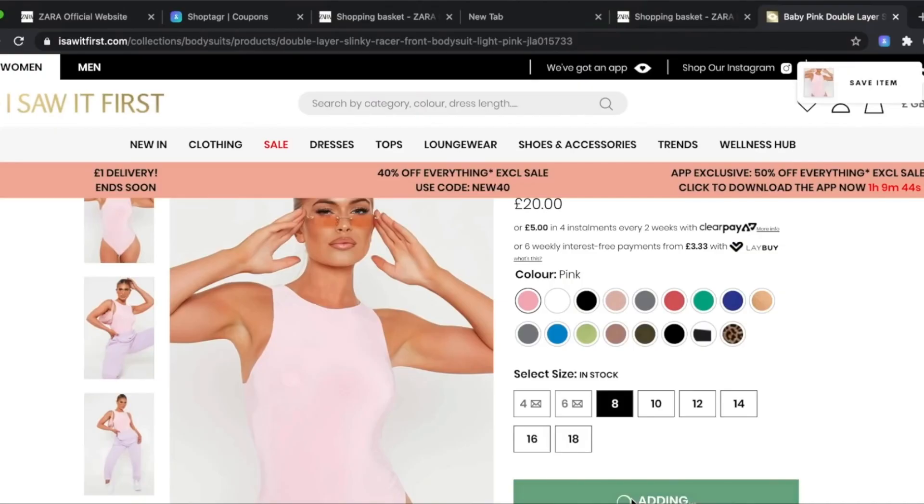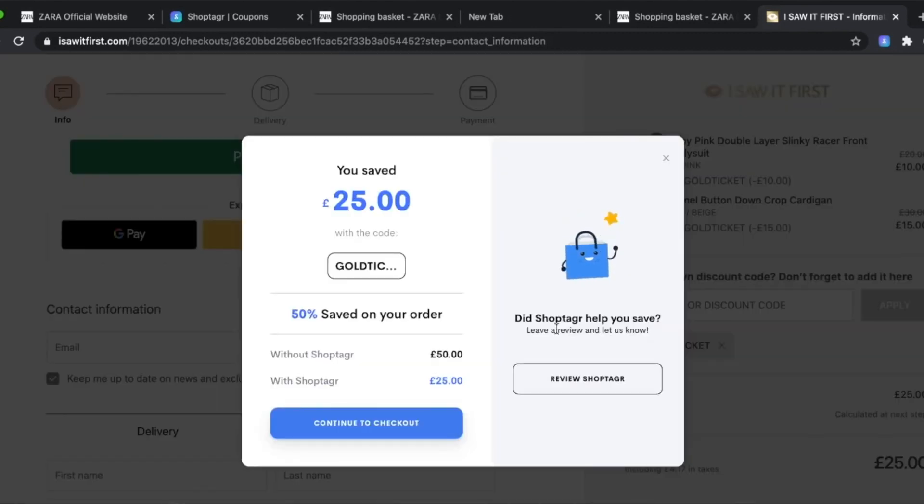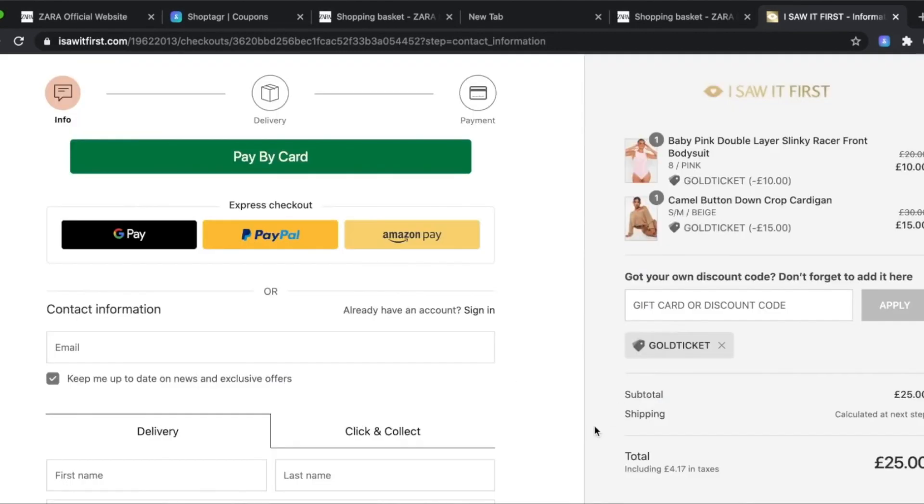I've recently started a Christmas shopping list, so I can save items I want to buy people and see if they come back in stock or go on sale to save money around Christmas. Another great tool — if you're using ShopTagger on the computer, it can scan the web for coupon codes available on that website. You can also earn cash back through PayPal for certain retailers, so you can actually earn money too.